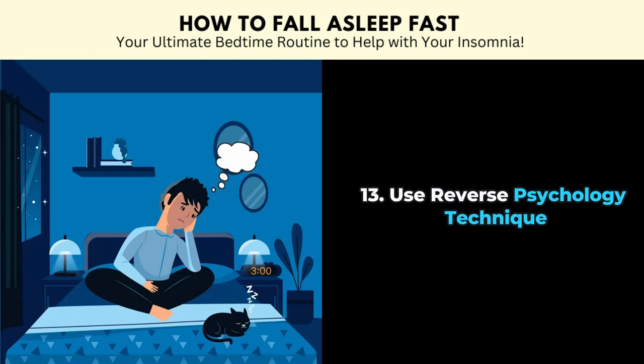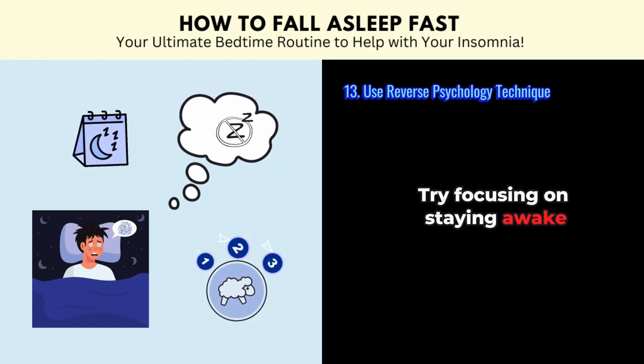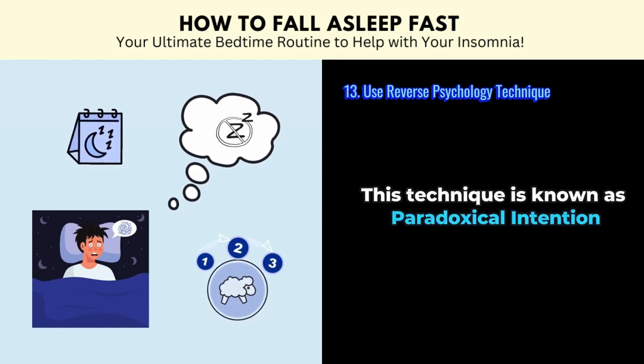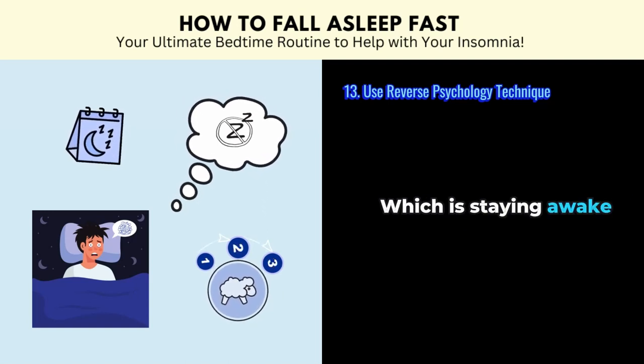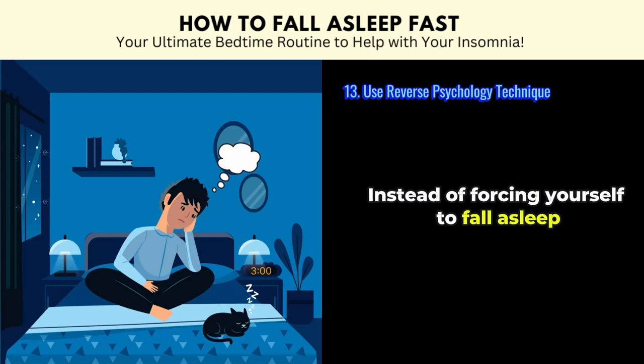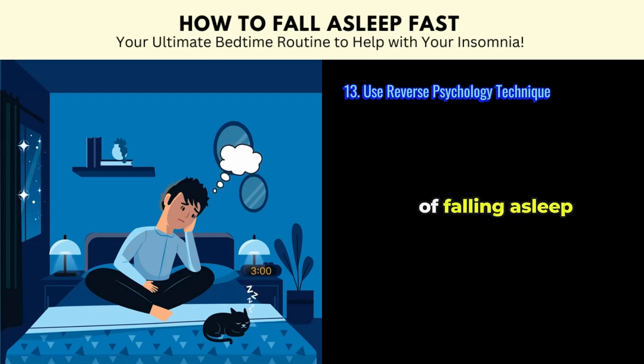Tip number thirteen: use the reverse psychology technique. Instead of stressing about sleep, try focusing on staying awake. This technique is known as paradoxical intention. By doing the opposite — staying awake instead of forcing yourself to fall asleep — it might help you reduce performance anxiety around falling asleep.